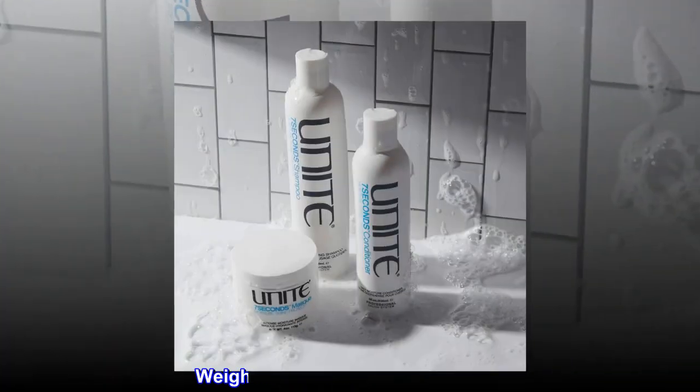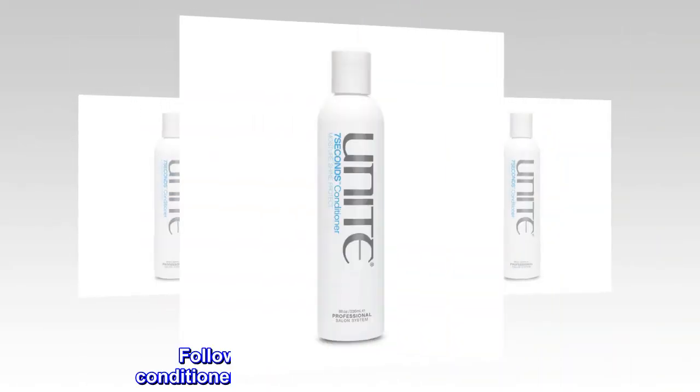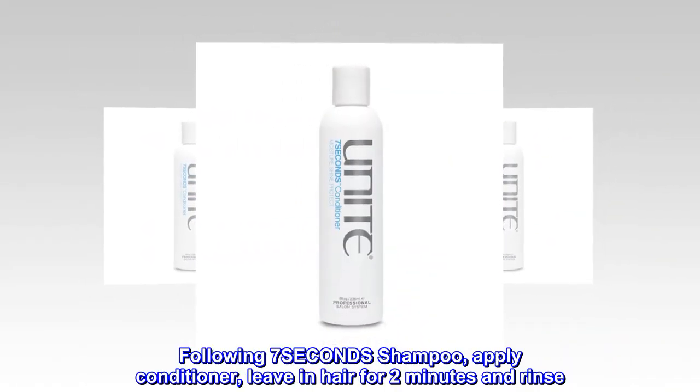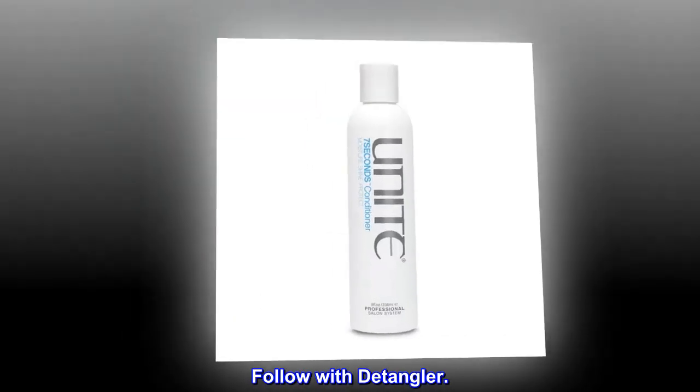Benefits: Weightless and moisture-enriched. Suggested use: Following 7-SECONDS shampoo, apply conditioner, leave in hair for two minutes and rinse. Follow with detangler.